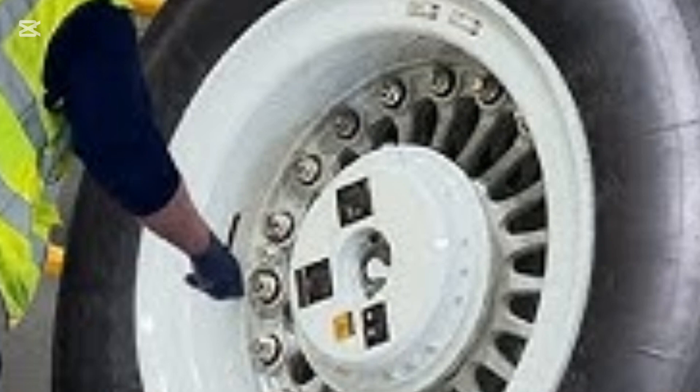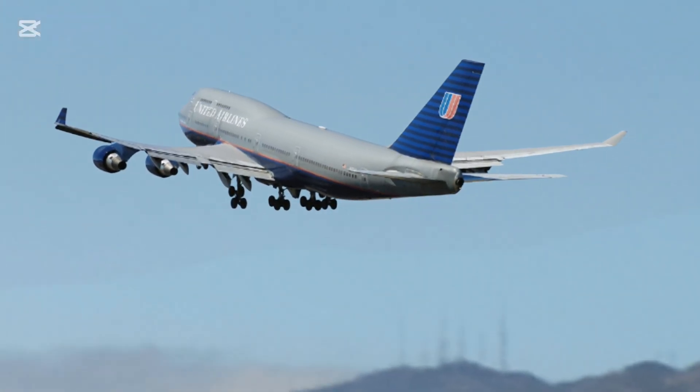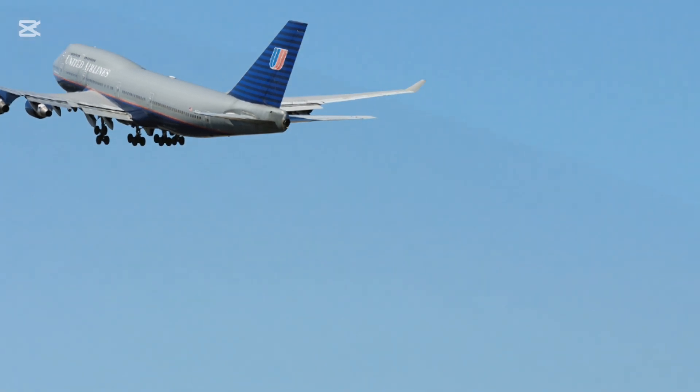Anti-FOD measures: Ground crews meticulously clean the area around the landing gear to avoid any foreign object debris (FOD), which can damage the new tires.